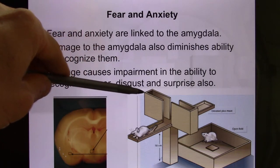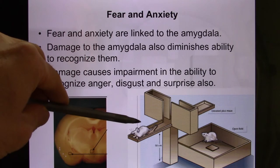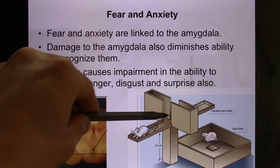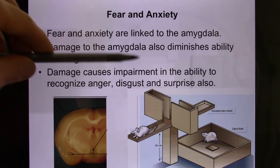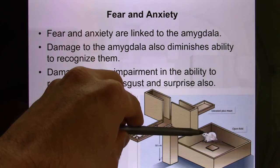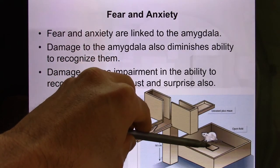They use a task called the open and closed arm task. Mice naturally want to hide in the closed arm — they feel safe and don't want to be exposed — but their natural curiosity will drive them to come out. Once they feel safe, they'll explore the open arm. Researchers measure how much time they spend in each arm to gauge anxiety. They also use the open field test, where rodents naturally hide in the corner and avoid the exposed center.